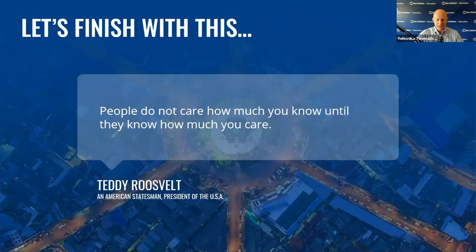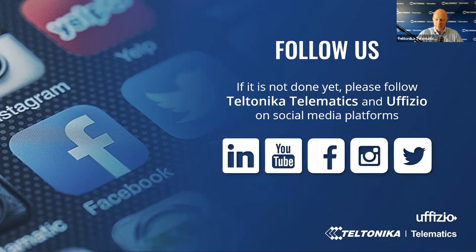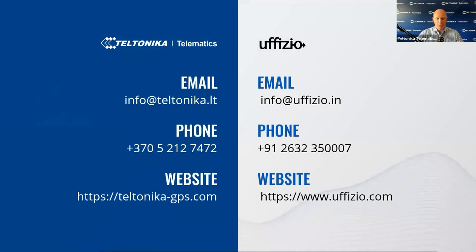Let's finish with this quote: 'People do not care how much you know until they know how much you care.' — Theodore Roosevelt, the 26th President of the United States. Please follow Teltonika Telematics and Uphizio on social media platforms — LinkedIn, YouTube, Facebook and others — to stay up to date. Subscribe to our newsletters to stay informed on the latest vehicle telematics news, new products, use cases, solutions, and webinar invites. If you have further questions or would like to start working with us, here are our contact details — drop a quick email or call us at your convenience. If you are a business partner or client already, please contact your account manager for more information.